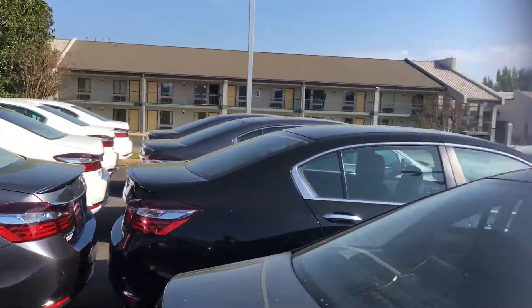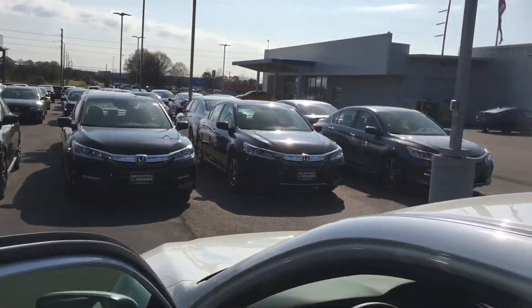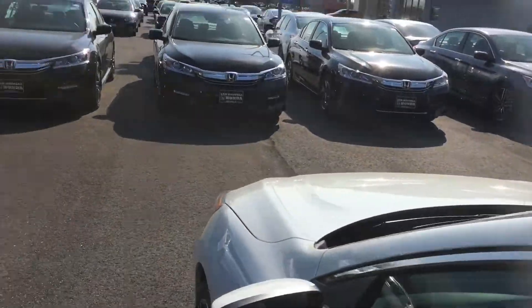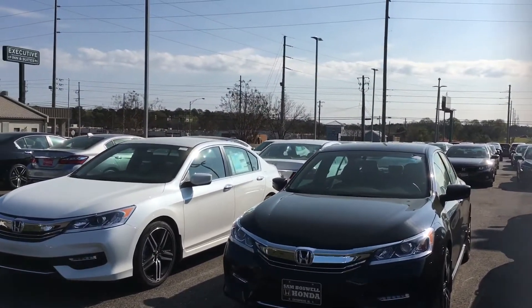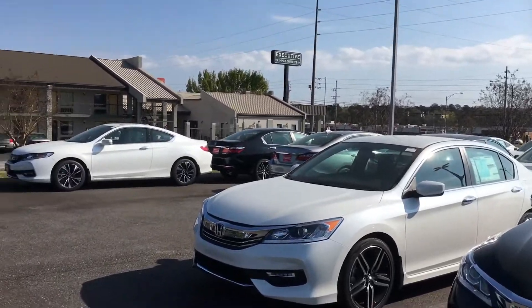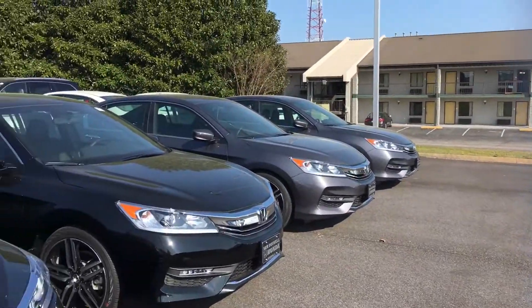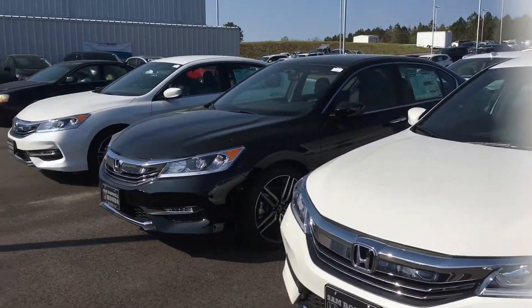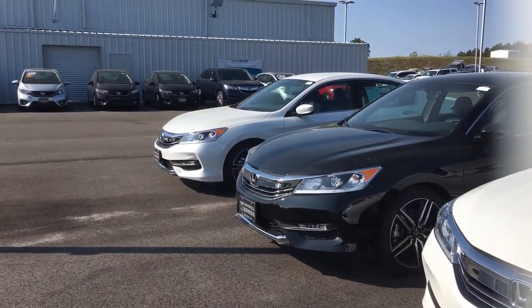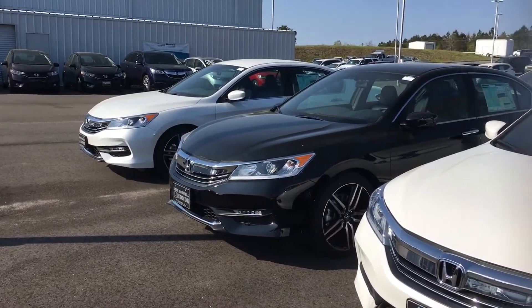They're all down this line — got more Accords right in front of us. So please, if you have any questions and you're looking to get into one of these fantastic vehicles, feel free to give me, Brad Staley, a call at 334-417-0335. My extension is 264. Thank you.